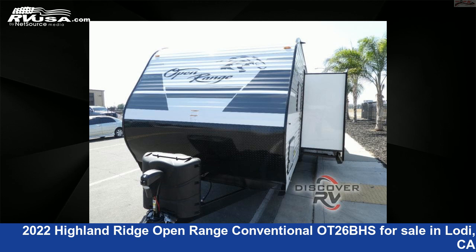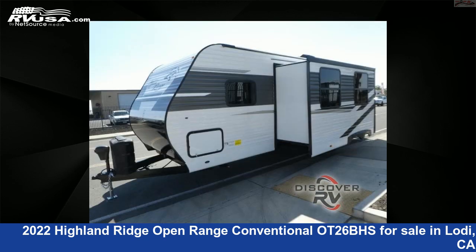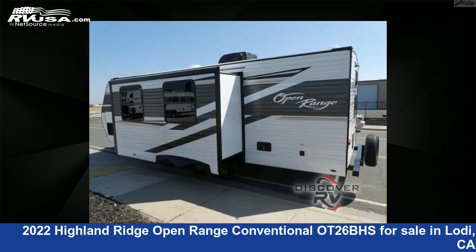The floor plan layout of this travel trailer features a bunkhouse and front bedroom. For more information and pricing on this unit, and to see all units available for sale by Discover RV, visit rvusa.com.